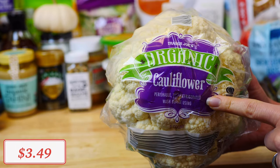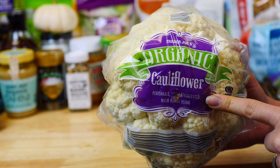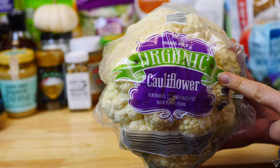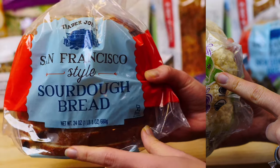Next I grabbed this bag of organic cauliflower to make my buffalo cauliflower wings. Cauliflower is a low-carb vegetable, it is high in vitamin C, and is also known to reduce the risk of several types of cancer.